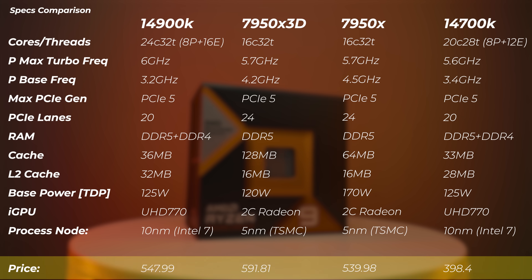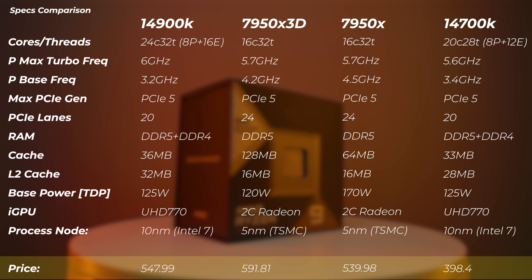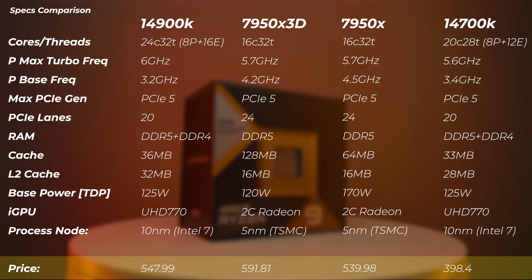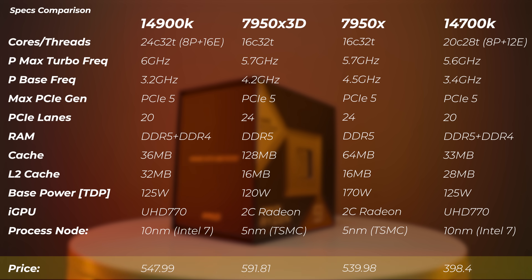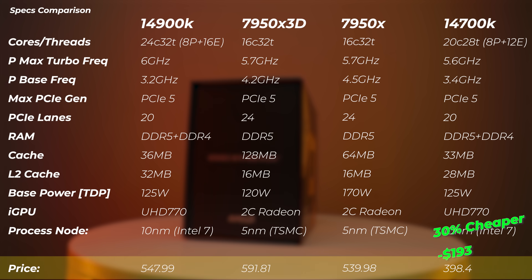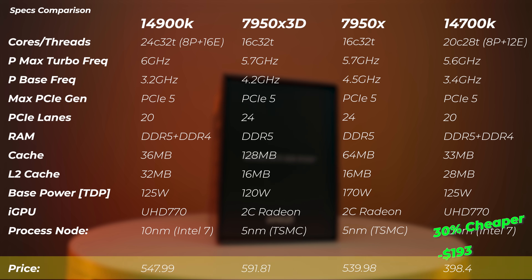The 7950X 3D at the time of making this video is $591 — almost $600 — and has stayed there because AMD knows it's their flagship. The 7950X is around $50 cheaper, the 14900K about $40 cheaper, and the 14700K is about $200 cheaper — roughly 30% less. Keep these price points in mind when looking at benchmark results to see where you get the best bang for buck.